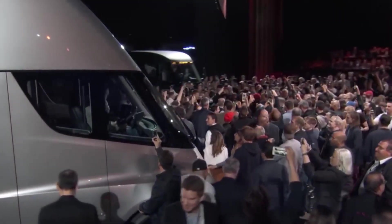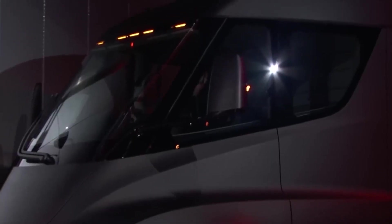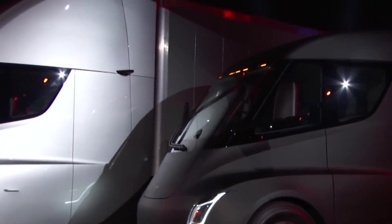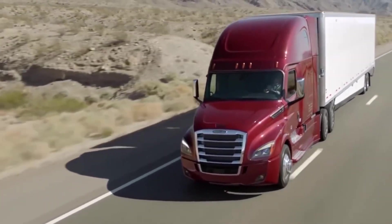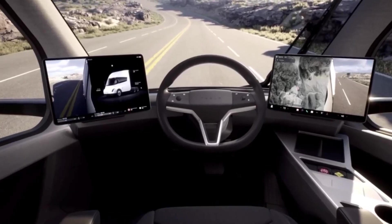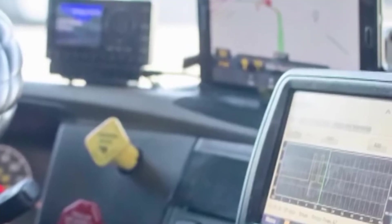It is also expected to have an automatic charging system, which will allow drivers to automatically charge the batteries when the truck is parked. Another important feature is its ability to climb hills on a full charge — according to Musk, the truck can climb a 5% grade on a full load, making it a great option for operations in mountainous areas. The Tesla Semi can also significantly increase the efficiency of a company's transportation fleet.